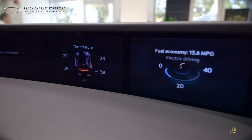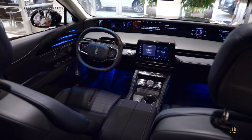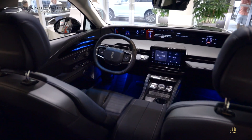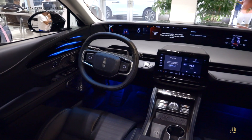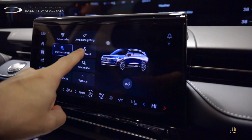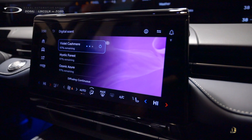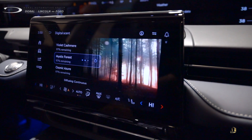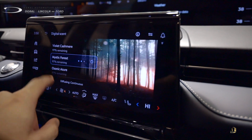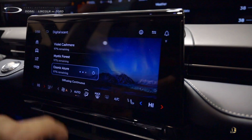You can put anything you want on it. This is a super loaded model — it comes with massaging seats and your Revel Ultima sound system. You also get to pick the scent you have in the car, so you can put different spa smells in here and choose which scent you want. You feel like you're at a spa getting a massage with a nice smell.